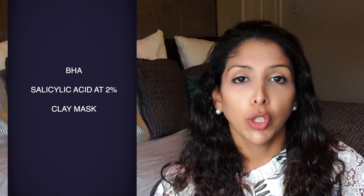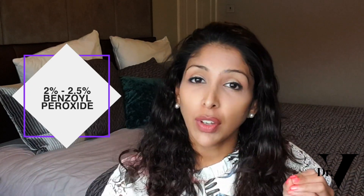A BHA or salicylic acid at 2% is an oil-soluble acid that goes into the pore and helps to unclog it. Clay masks also help to do the same thing. As an effective antibacterial, I would recommend 2% to 2.5% benzoyl peroxide for skin of colour — that is going to be far more effective than steaming the face.